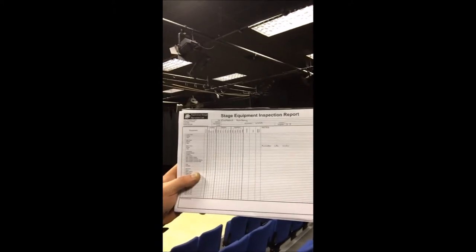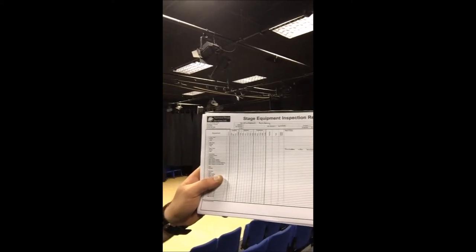We carry this out for a number of schools, colleges and similar establishments. One of the ways that we do this is to use our inspection report, which is a stage equipment report that allows us to easily and quickly identify any issues within the installation. From here our engineers can advise whether remedial work needs to be done or whether the installation is safe to use.